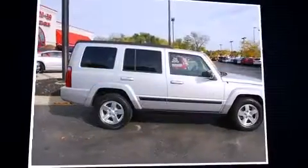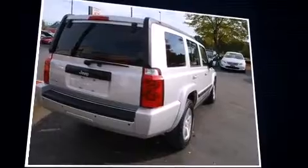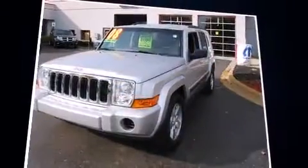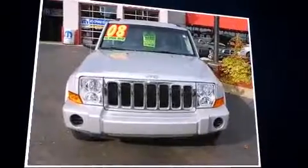The 2008 Jeep Commander. The following features are included: heated door mirrors, remote keyless entry, rear wipers, and cruise control. Audio features include a CD player with MP3 capability and six speakers, providing excellent sound throughout the cabin.